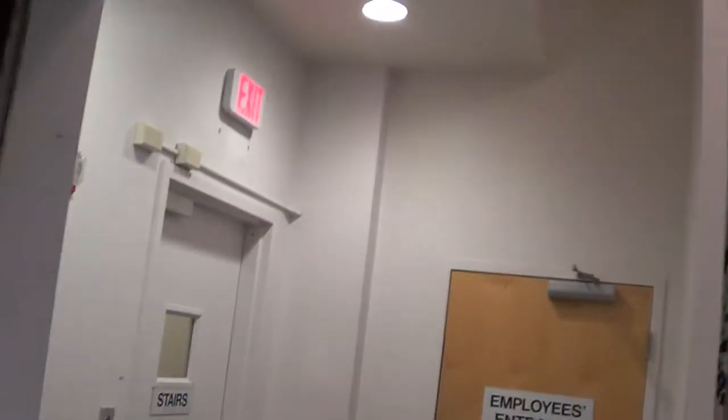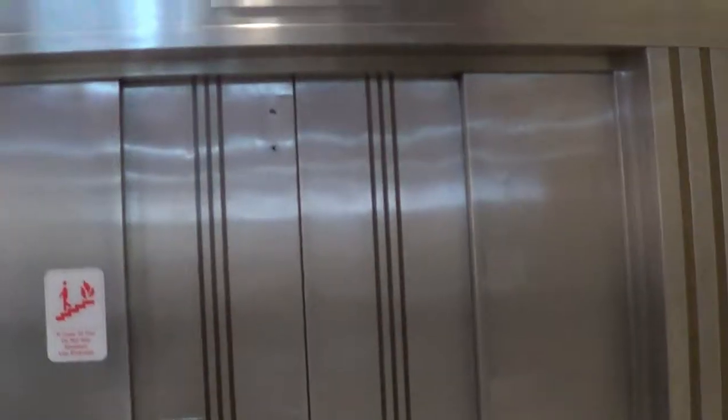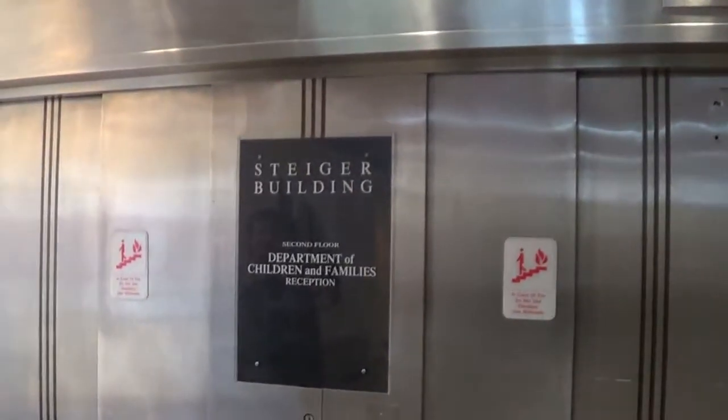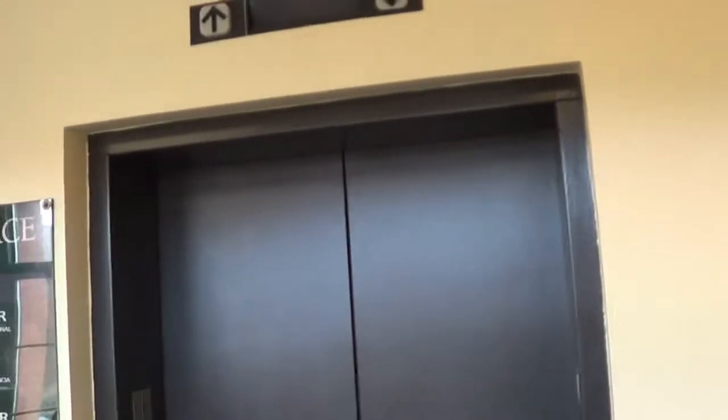Very noisy door operator. The arrows are reversed, with up at the bottom and down at the top. This is Canal Place in Holyoke. The fixtures are Dover Classic. Bay State Elevator Company, which was a Dover installer.